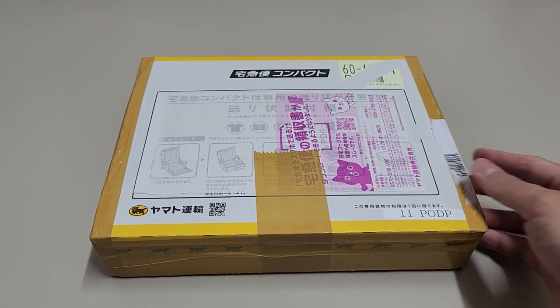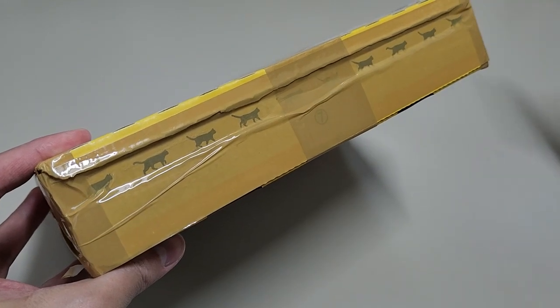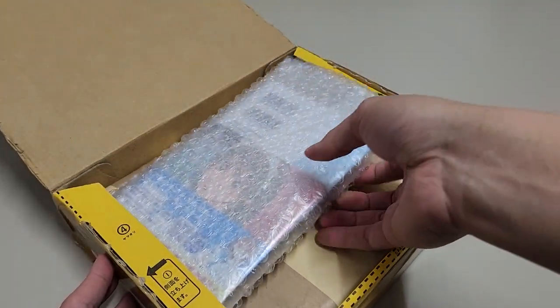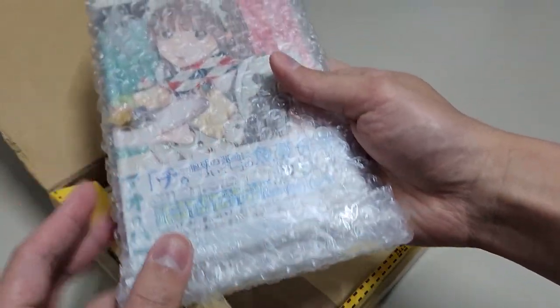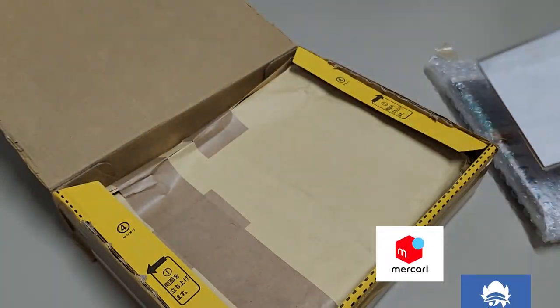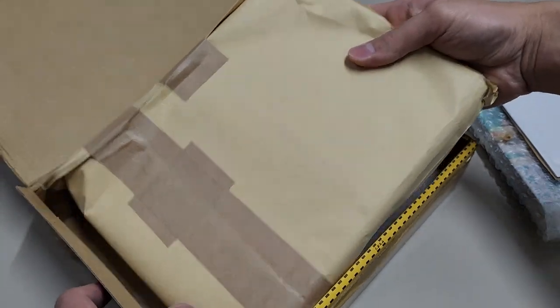Hi guys, welcome to my first manga haul video of 2023. I hope this year has been going well for you guys. In this video I'll be showing the newly released volumes of the series that I'm currently reading or planning to collect in future. These mangas are all in Japanese and I got them from Mukari and Animate. So without further ado, let's go straight into the unboxing.